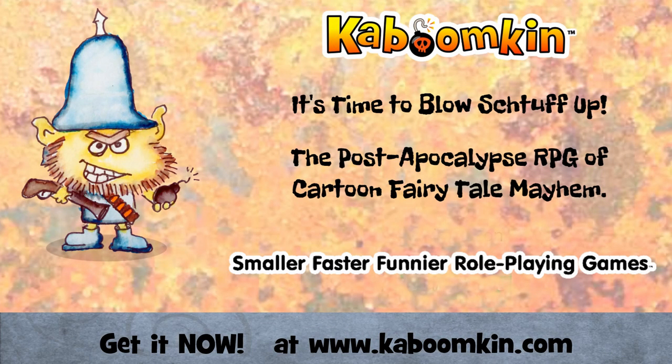This episode is brought to you by Kaboomkin — the smaller, faster, funnier RPG of cartoon fairytale post-apocalypse mayhem. It's time to blow stuff up! Get it now at www.kaboomkin.com.